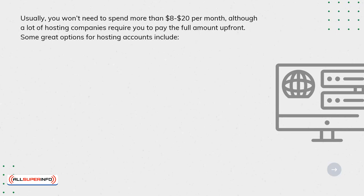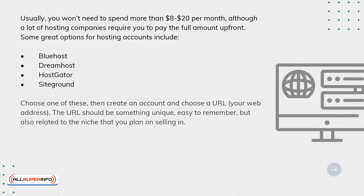Some great options for hosting accounts include Bluehost, Dreamhost, HostGator, and SiteGround. Choose one of these, then create an account and choose a URL — your web address.